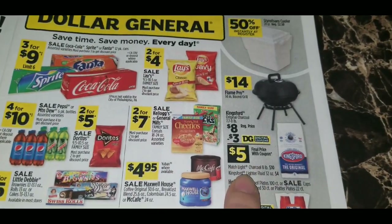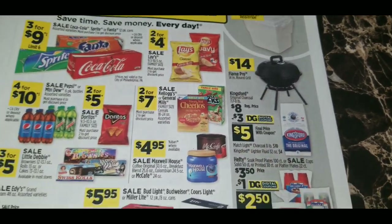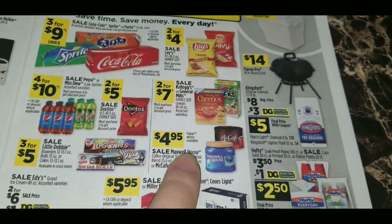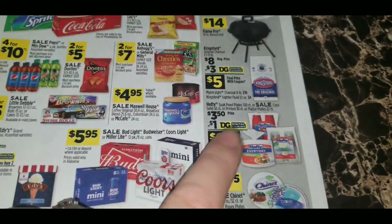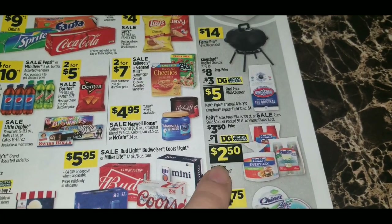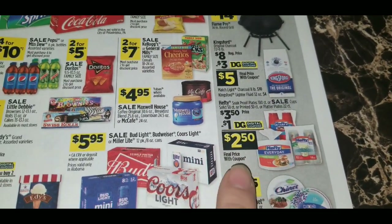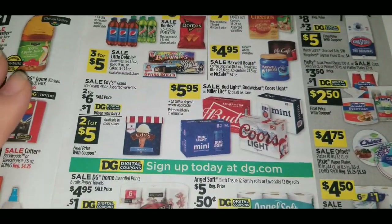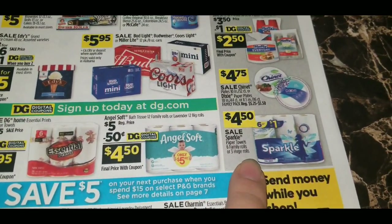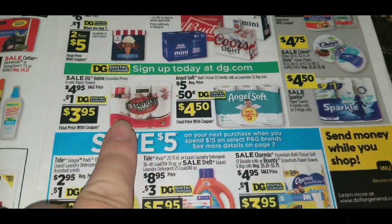Kellogg's or General Mills family size cereals are two for seven dollars. There's a $3 digital coupon on Kingsford charcoal — 7.7 to 8 pound bags regularly $8 — making them $5. Little Debbie products are three for five dollars. Maxwell House and McCafé coffees are $4.95. There's a $1 digital coupon on Hefty 100-count plates, 50-count cups, 30-count printed cups, or 22-count platter plates, making those $2.50 each. Sparkle paper towels — six family rolls or three huge rolls, regularly $5 — are $4.50.